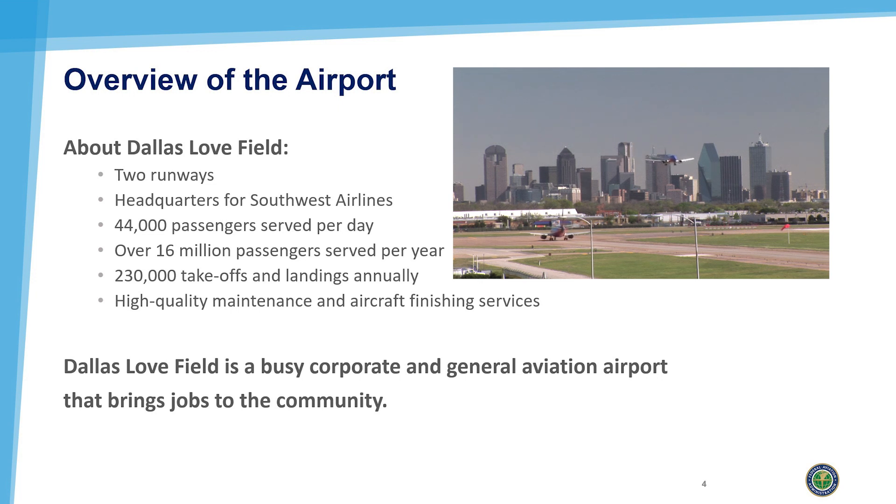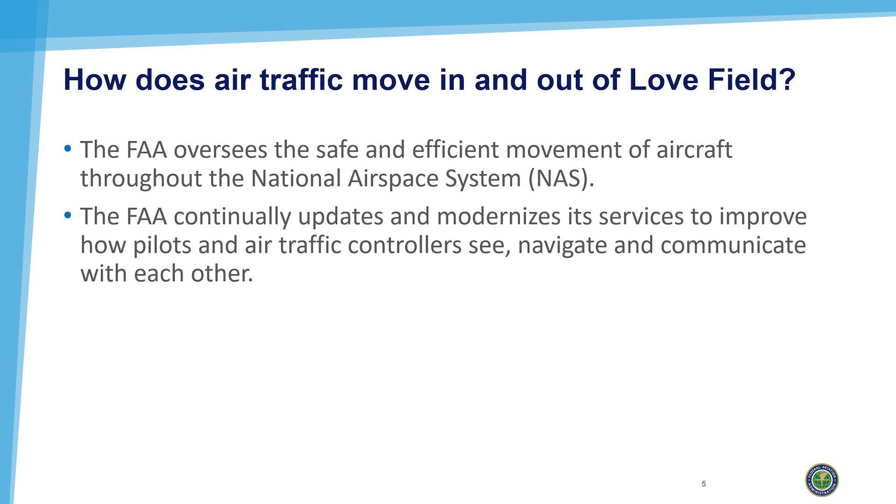Those services mean that Love Field is a busy corporate and general aviation airport that brings jobs to the community. So how does air traffic move into and out of Love Field?